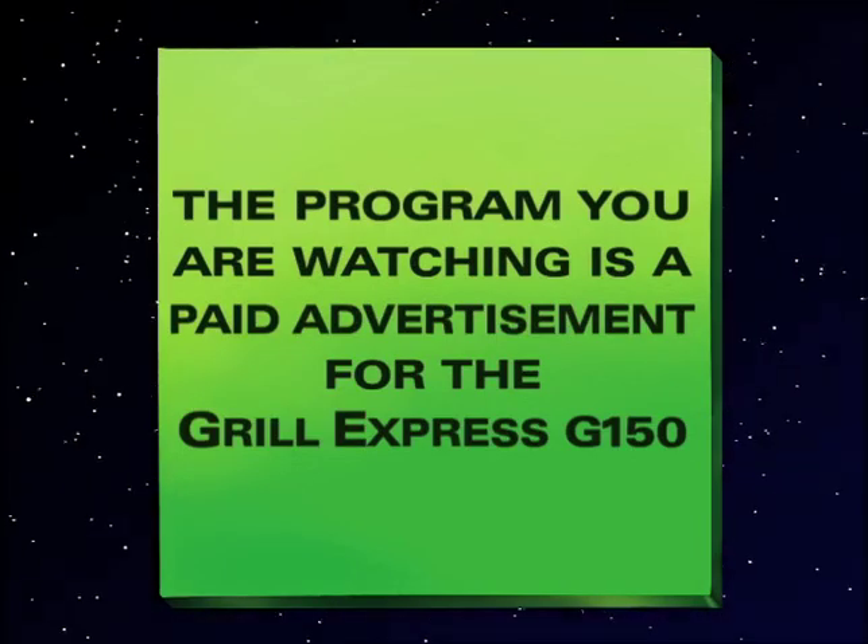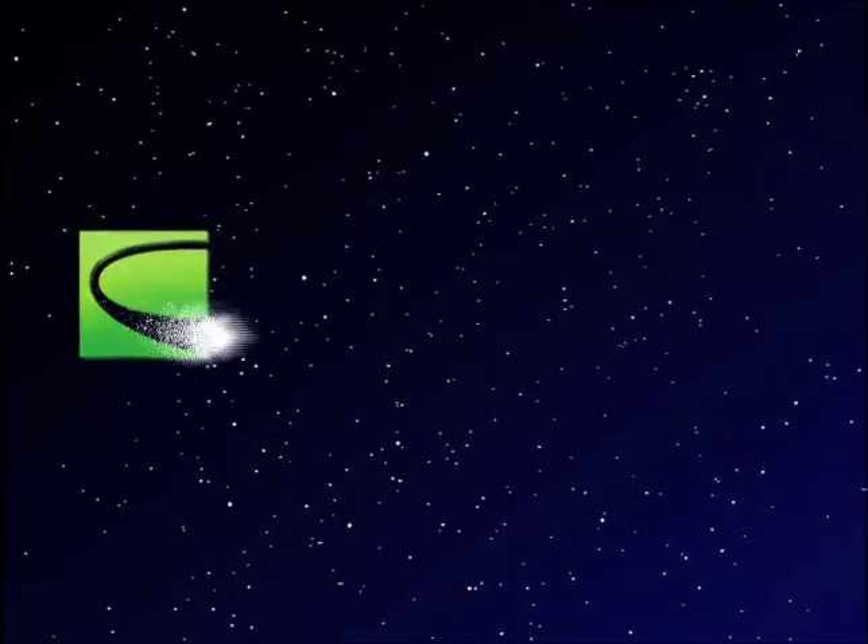The program you're watching is a paid advertisement for the Grill Express G-150, brought to you by Creative.